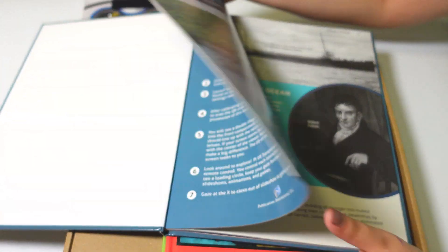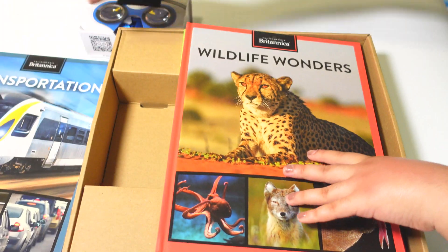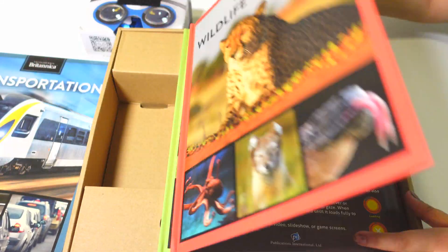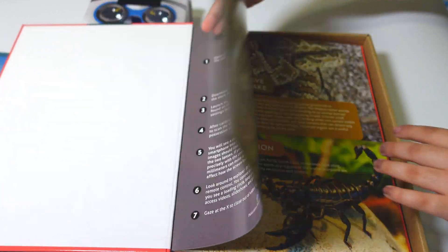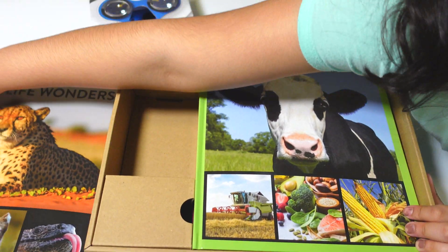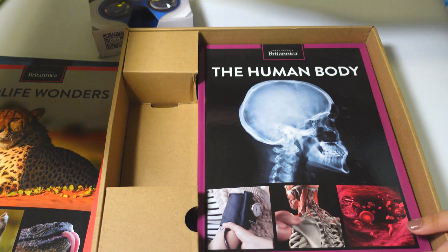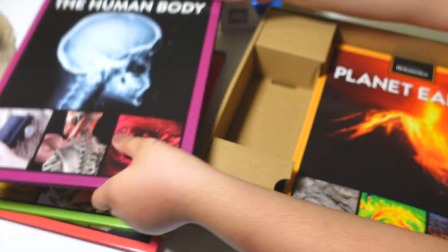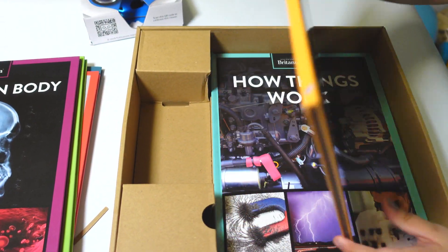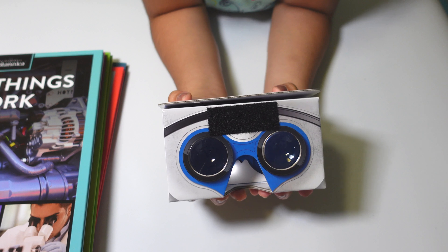They have a lot of pages. We have transportation, wildlife wonders, food science, the human body, planet earth, and how things work.